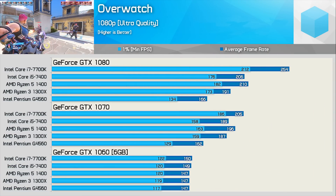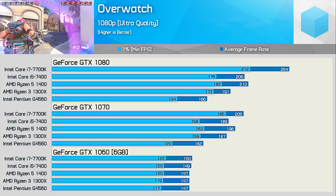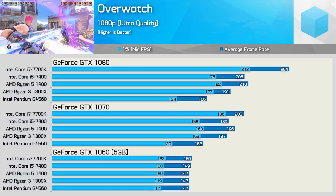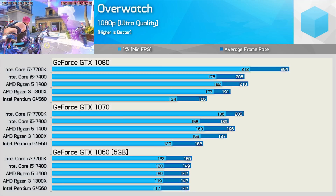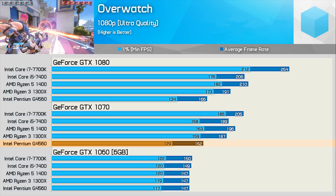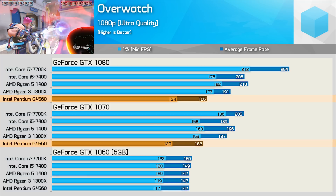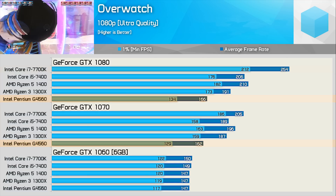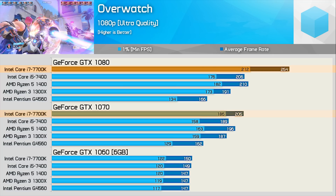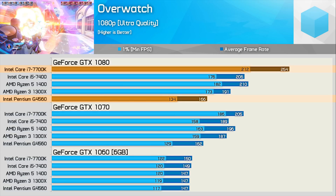Overwatch is yet another CPU-intensive title that takes advantage of core-heavy CPUs, at least as well as any DirectX 11 title does. With the GTX 1060 all five CPU configurations provide similar results. Moving to the GTX 1070 starts to mix things up, though it's mostly the G4560 lagging behind. With the GTX 1080 virtually no increase in frame rate is seen for the G4560, while the 7700K is now 24% faster — meaning it's 53% faster than the G4560. A clear and very large example of CPU bottlenecking.